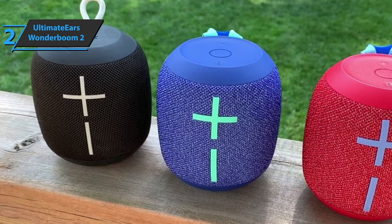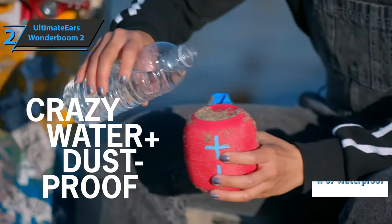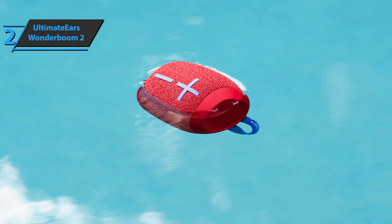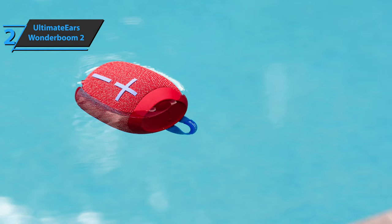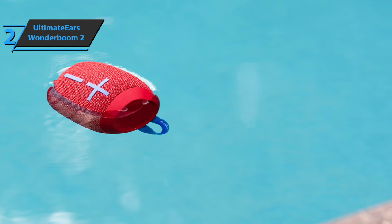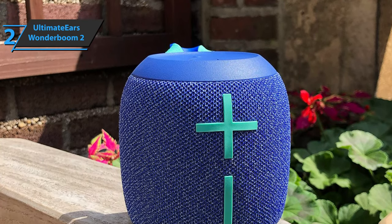With a battery life of 13 hours, the Wonderboom 2 can play all night long. The device is waterproof, does not rust, and floats on water. The compact, dirt-resistant, and shock-resistant design makes this speaker perfect for cycling, hiking, and other activities. Users also like the ability to easily control music directly from the speaker without reaching for the phone.